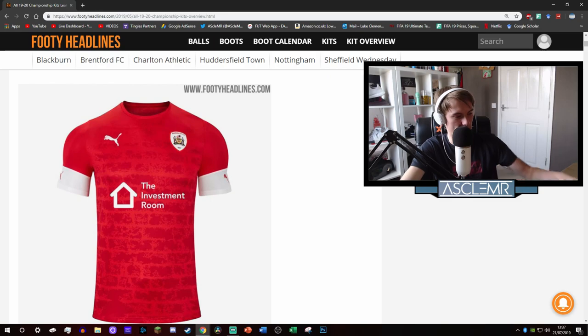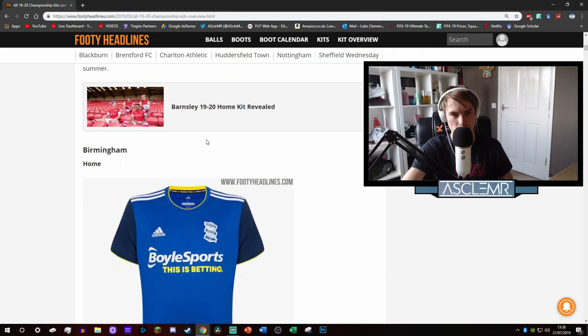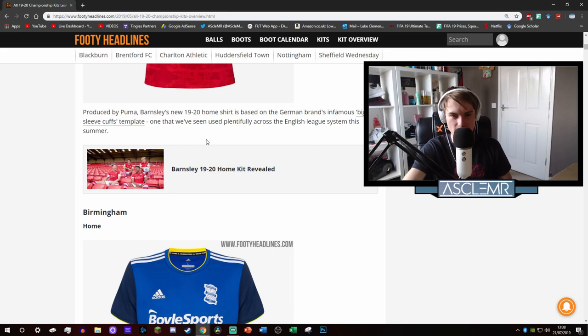Barnsley. Off the bat we're starting with a good kit - I really like this kit. The Puma logo in white, crest mainly white, little trims on the arm white. Beautiful. The dark red gives a brick impression and I like patterned kits. This really fits in with the sponsor - I assume it's like a building or brick-laying company - which suits the kit really well. I must say I really, really like it. The sleeves are a lot more subtle than other kits. So that's the home kit.